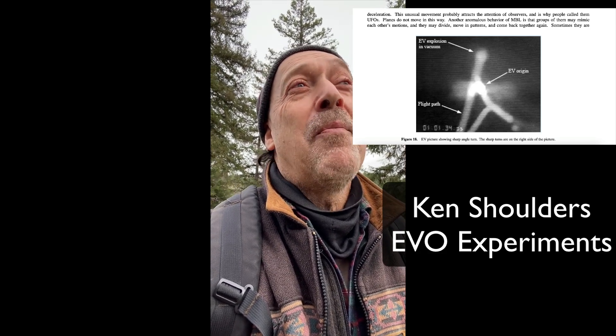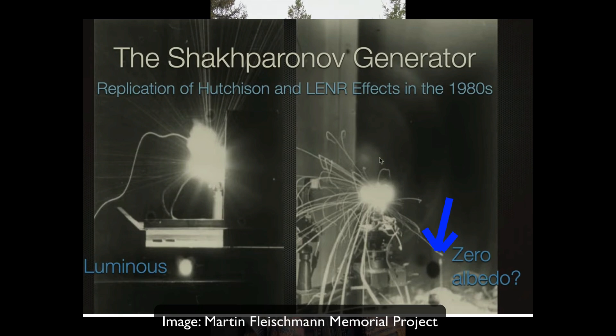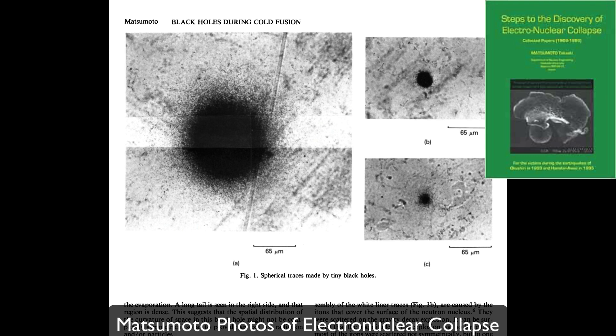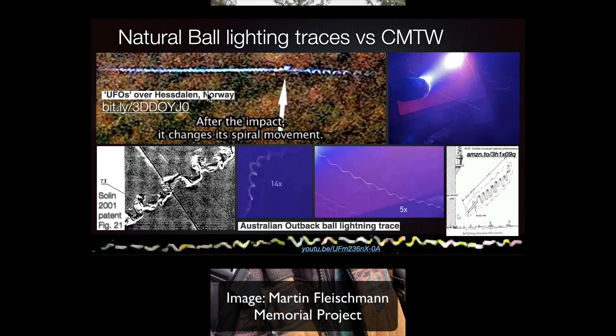There are different names for these self-contained plasmoids. Shoulders called them EVOs and Matsumoto called them itonic clusters. And Shek Paranov, a fantastic Russian researcher, showed us why these objects are inherently blurry — ball lightning changes the permittivity of space, changes the speed of light, and creates double images. He calls them Kozyrev-Dirac monopoles. There are plenty of other names for these — ektons, and Shoulders originally called them strong electrons. Whatever you want to call them, it all seems to be the same process: a self-contained coherent type of matter visually relatable to ball lightning.